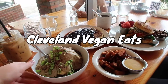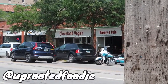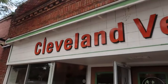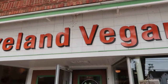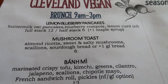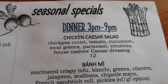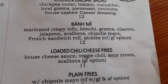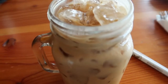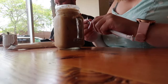Welcome to another vegan eats video. I am your host Uprooted Foodie, and today we are in Cleveland. We are at Cleveland Vegan — they have amazing options here, lots of vegan comfort food. You can find iced coffee and breakfast items, which is what we came here for, so we'll show you what we ended up getting.